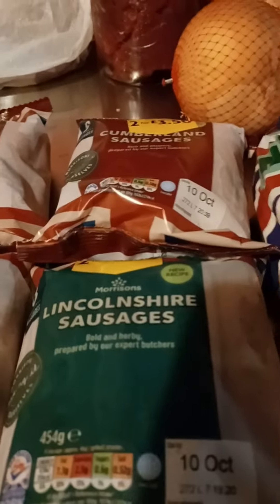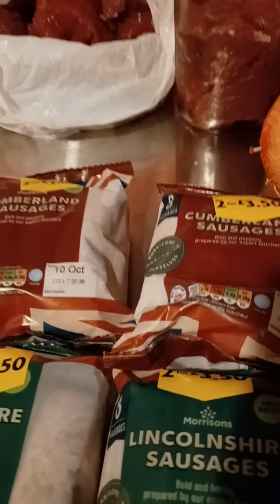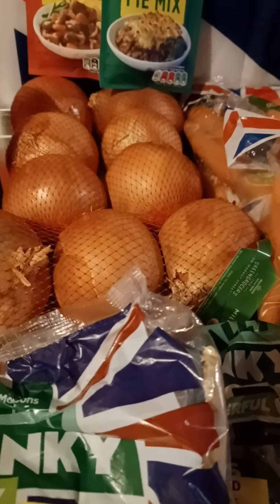I nipped into Morrison's and I picked up four packets of Lincoln sausages and I also picked up some Cumberland sausages. I also managed to get three packs of onions.